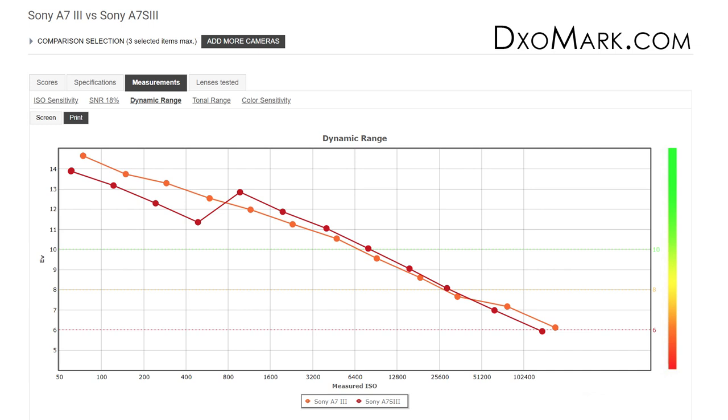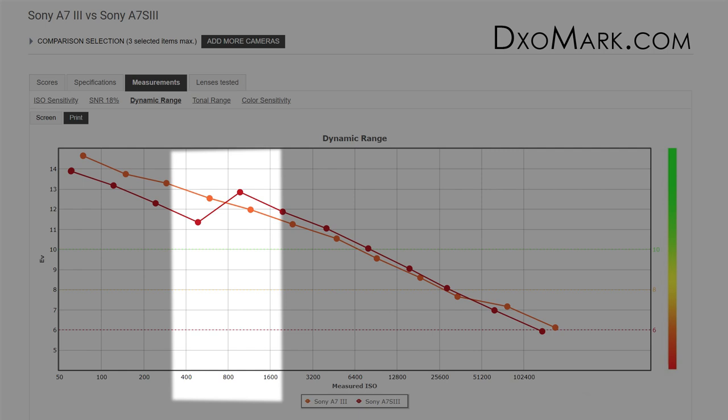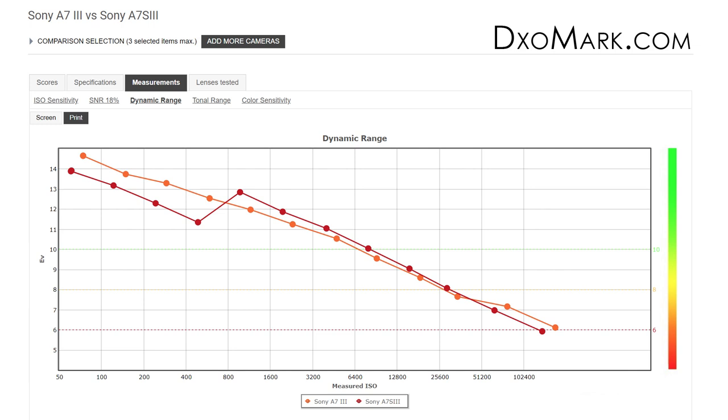DXOMark shows the Sony a6000 versus the Panasonic GH5 versus the Sony a7 III. The yellow line is the a7 III (full frame), the orange is the a6000 (crop sensor), and the GH5 is micro four-thirds. You can see the full frame gives a better signal-to-noise ratio. These graphs are consistent — compare almost any full frame to any APS-C or MFT camera and you'll see similar results. The better quality often comes from pixel size, not megapixels.